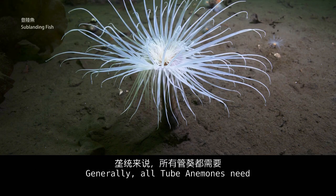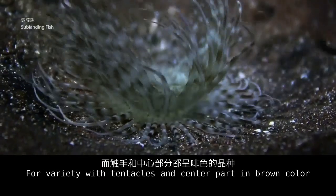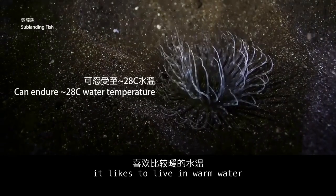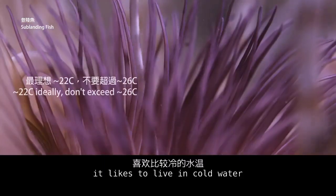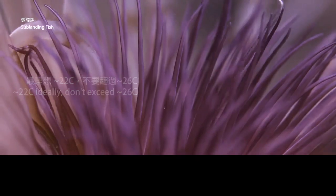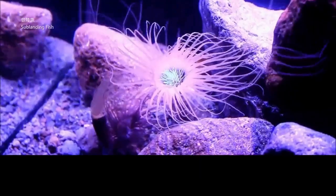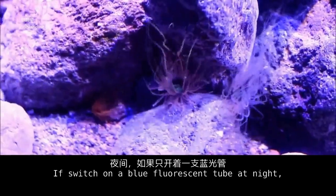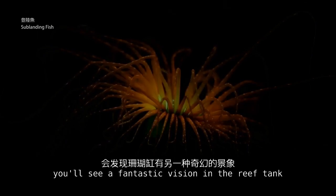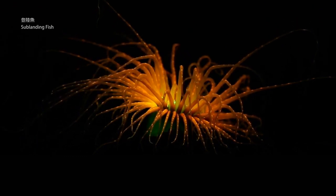Generally, all tube anemones need good and stable water conditions. Varieties with tentacles and center parts in brown color prefer warm water, while varieties with tentacles or center parts in bright colors prefer cold water — both require high water quality to maintain. The price is low, and the fluorescent colors are beautiful. Under high color temperature lighting, if you switch on a blue fluorescent tube at night, you will see a fantastic vision in the reef tank. So once the reef tank is stable, beginners may try to keep them.